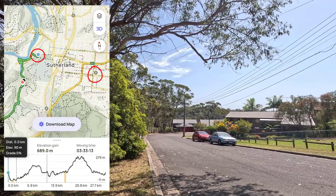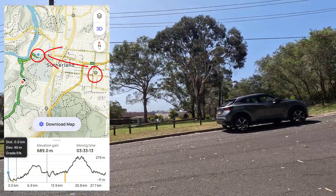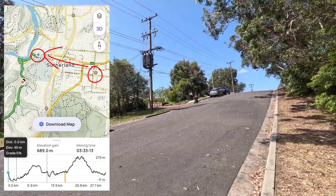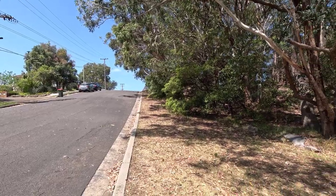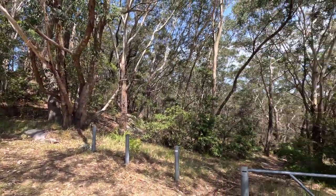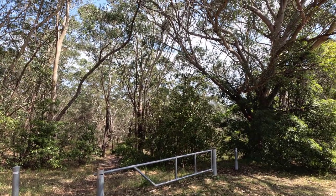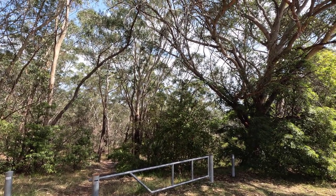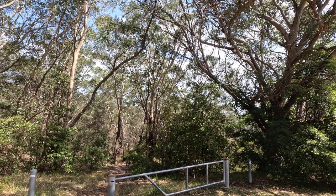At the end of the Grand Parade, which runs down adjacent to the Sutherland Oval and just before the Woronora Cemetery, when you come down the Grand Parade there's an unmarked gate here if you open your AllTrails. This links down to the track or the trail alongside the creek.